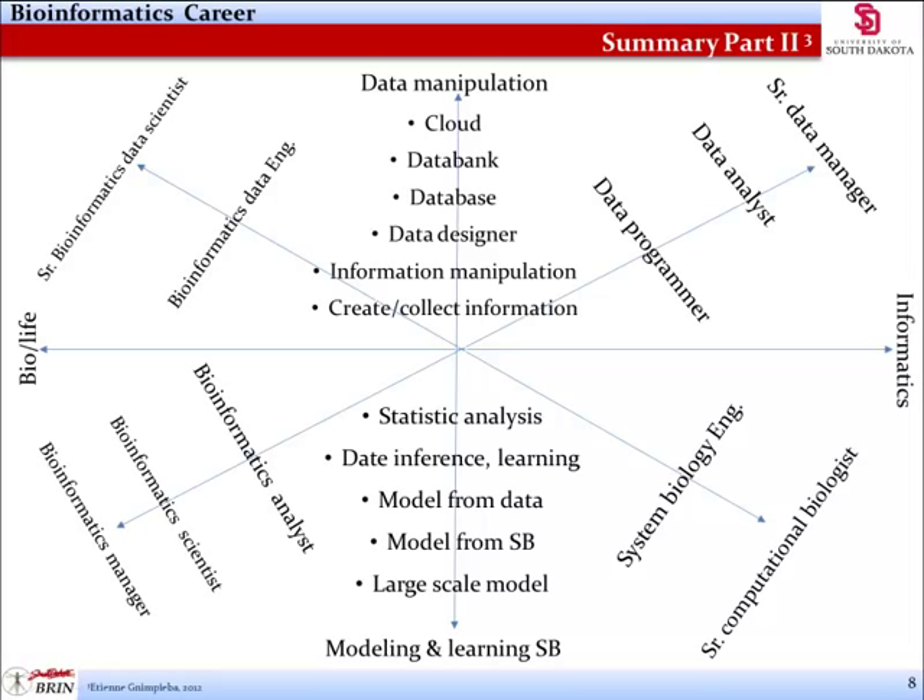Research and academic institutes have become big players in the employment market as more candidates look to acquire a PhD and some essential research and skills in the hope that it will lead to better opportunities. Candidates can fall anywhere on this figure and see what categories work best for them as individuals. Thank you for listening to this USD Bioinformatics Career Overview course.